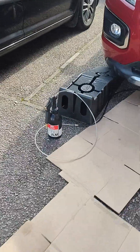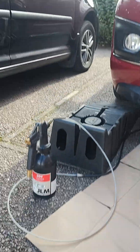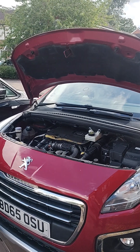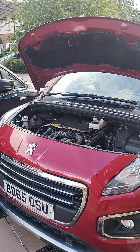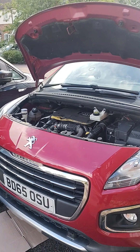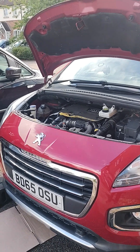We've given it a two-stage liquid chemical DPF clean, as we always do. That's reduced the back pressure and taken away the risk of damaging the turbo, DPF, or EGR valve, so the owner can now get the faults rectified without risking causing any damage to the car.